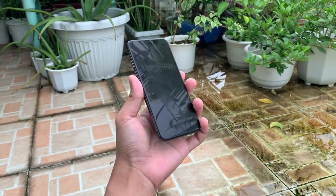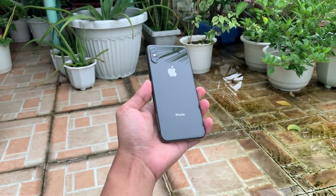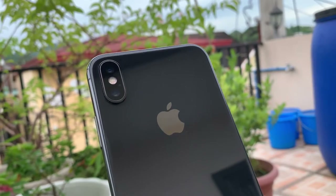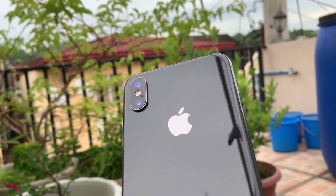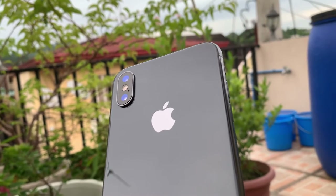Starting with the design, the iPhone X has stainless steel all around the edges of the phone and glass on the front and back. Even though the iPhone X was released in 2017 with this design choice, it doesn't feel like a four-year-old phone.